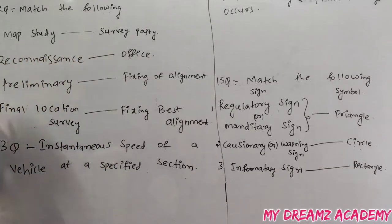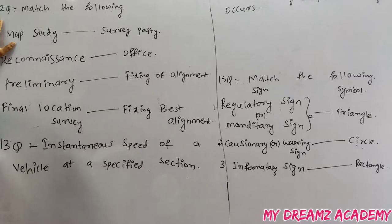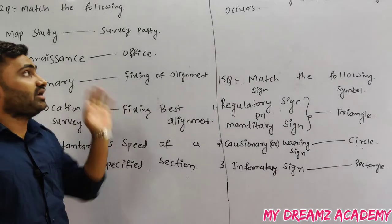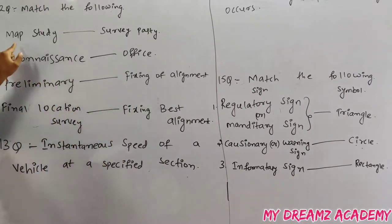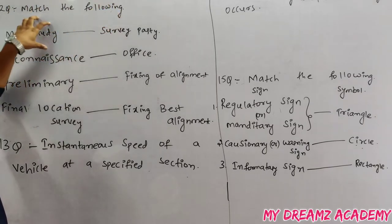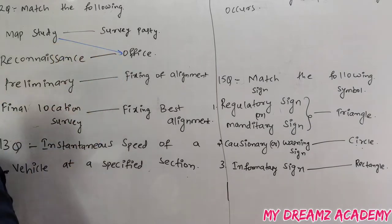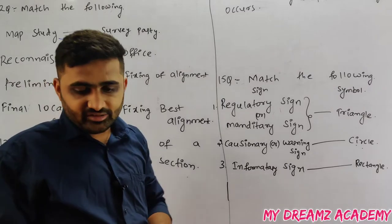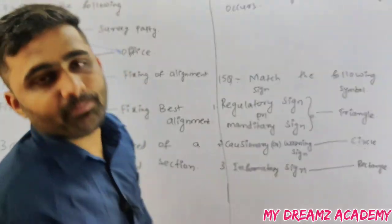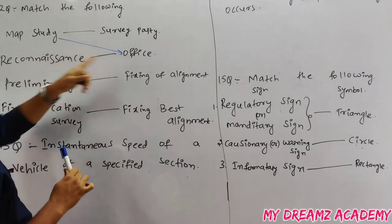Match the following: highway alignment surveys. Map study, reconnaissance survey, preliminary survey, and final location survey are the four highway alignment surveys. Map study is done in the office, but only if a topographical map of that area is available.